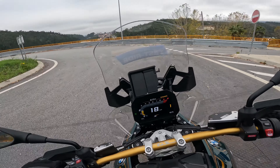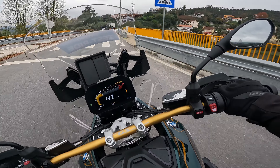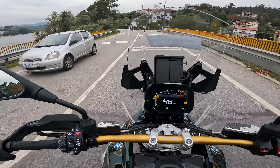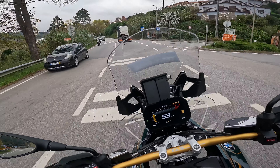Here we are, on our road — let's enjoy some curves and see how she handles. I believe she's going to perform very well.